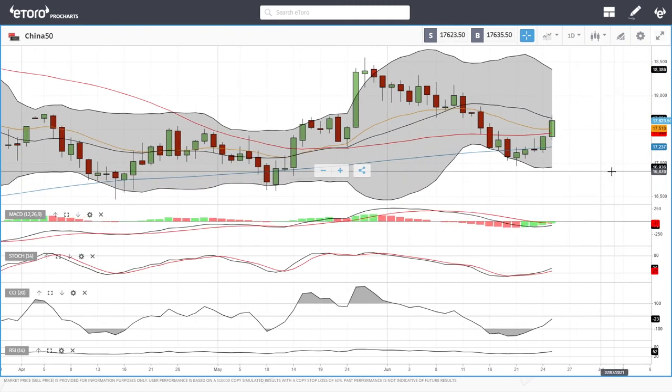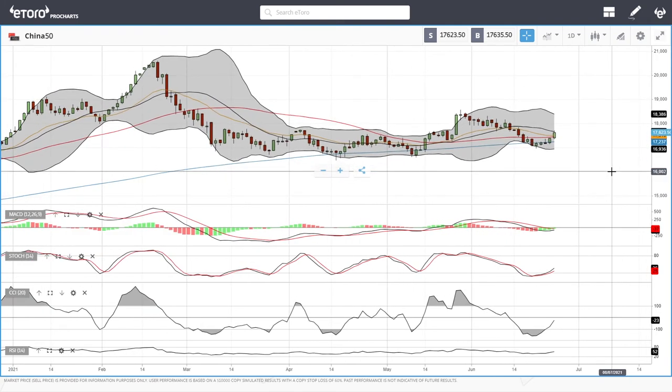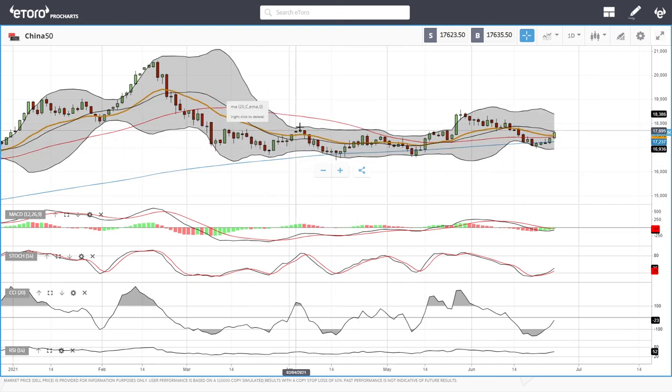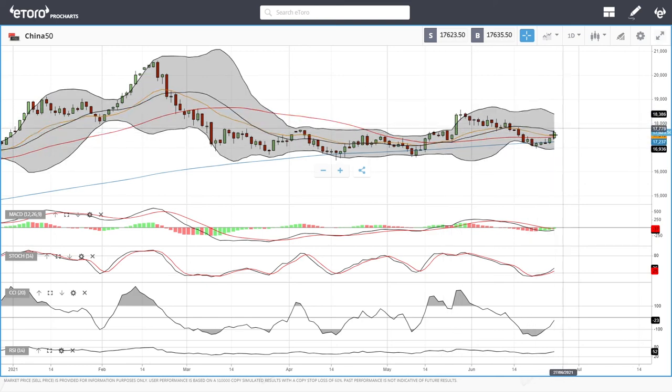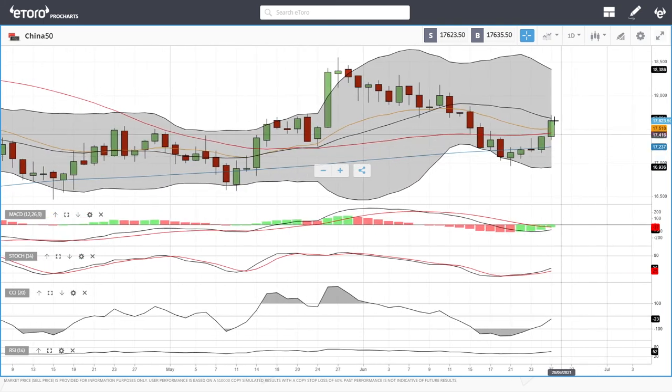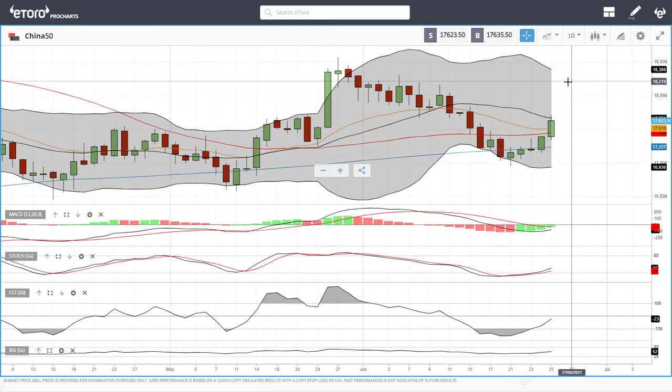The China 50 usually rallies at the end of the month — not really sure why, but that is kind of what we see. You can see the March rally basically at the end of April, also a rally end of May, also a massive rally, and we see it also end of June continue to rally. If we break above the middle of the Bollinger Band, we're most likely going back towards 18,000 and beyond that. Technically, some indicators are bearish but turning around — MACD is still bearish, stochastic is bullish, CCI is bearish, and the RSI is bullish. If this breaks above the middle of the Bollinger Band, we are going to 18,000 and beyond.